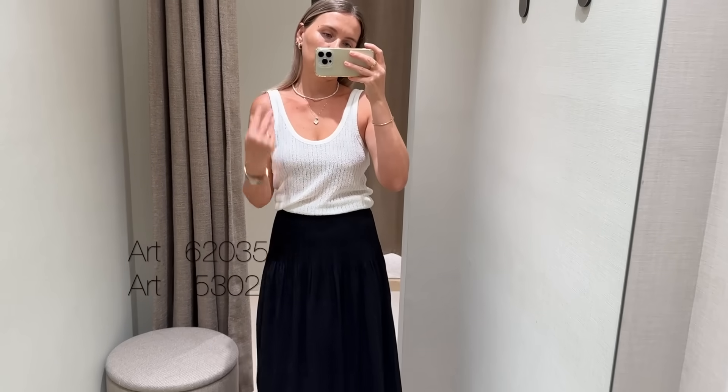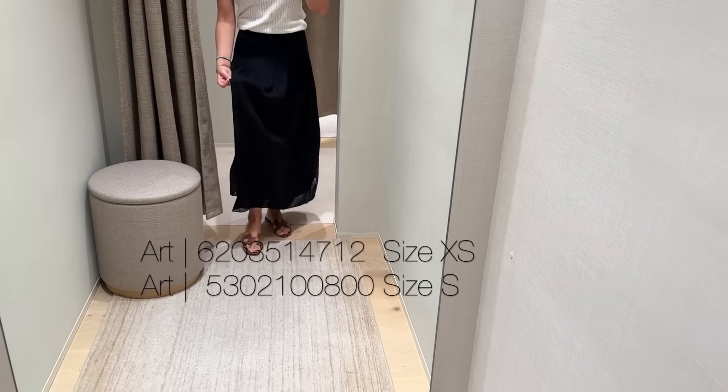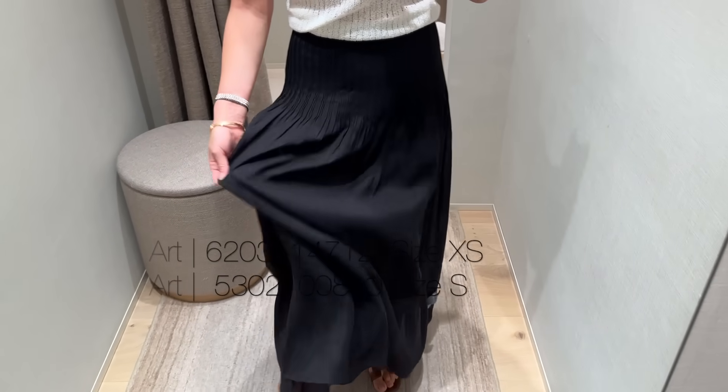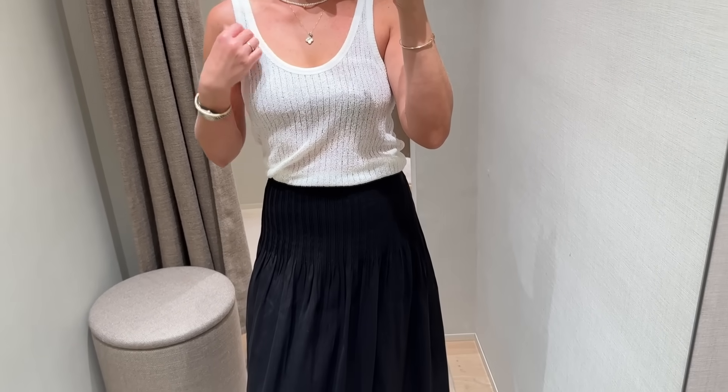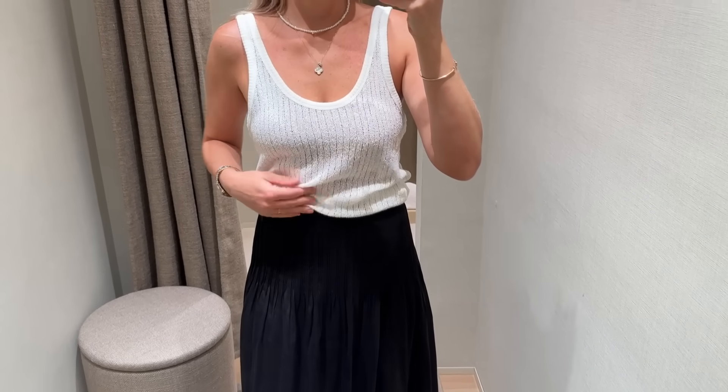Next is a pleated, flowy skirt paired with a knitted top. Here's the fabric up close.